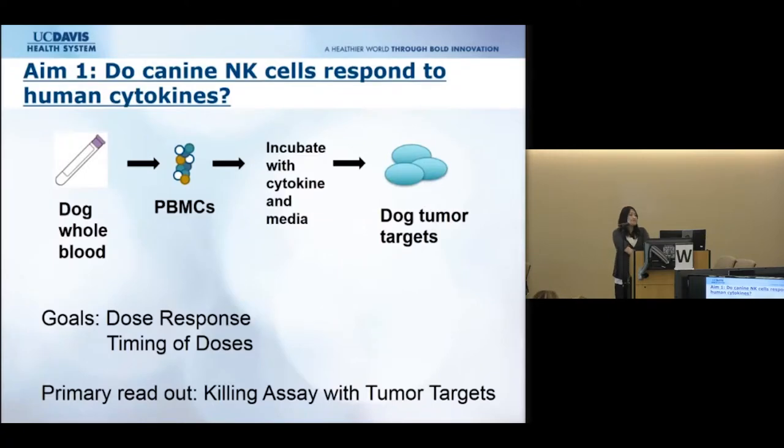One of our first aims was to determine whether dog NK cells actually respond to human cytokines. We took dog whole blood, isolated PBMCs — peripheral blood mononuclear cells — and incubated those cells with cytokine to enrich for cytotoxic cells. We then mixed those cells with dog tumor targets, using a killing assay as our primary readout. Our goals were to examine dose response with various cytokines and to assess timing of cytokine administration.